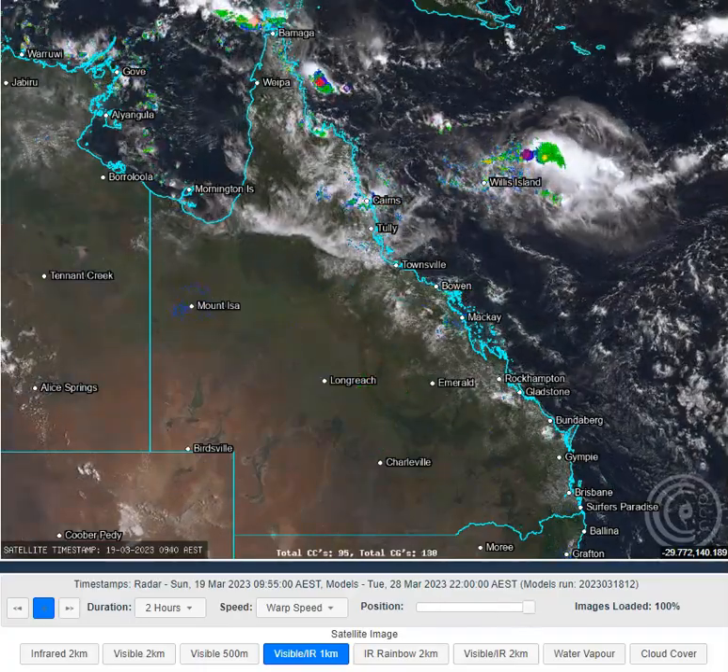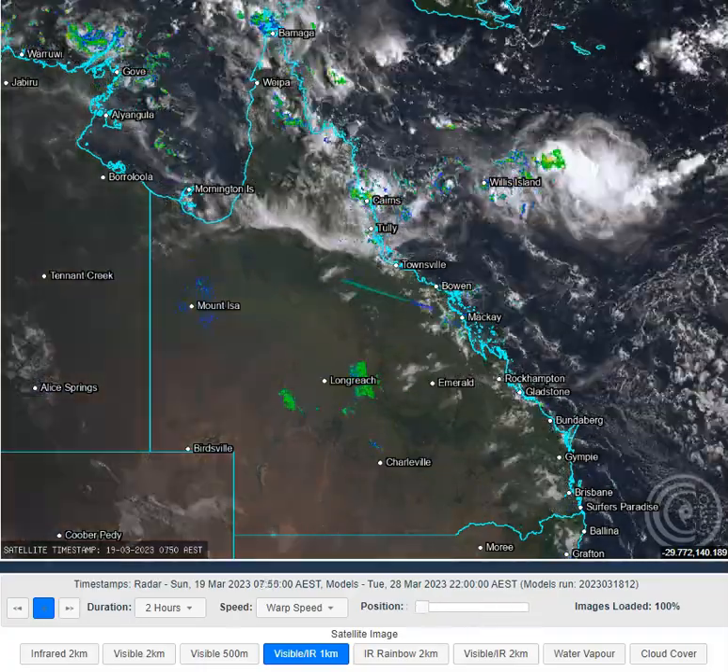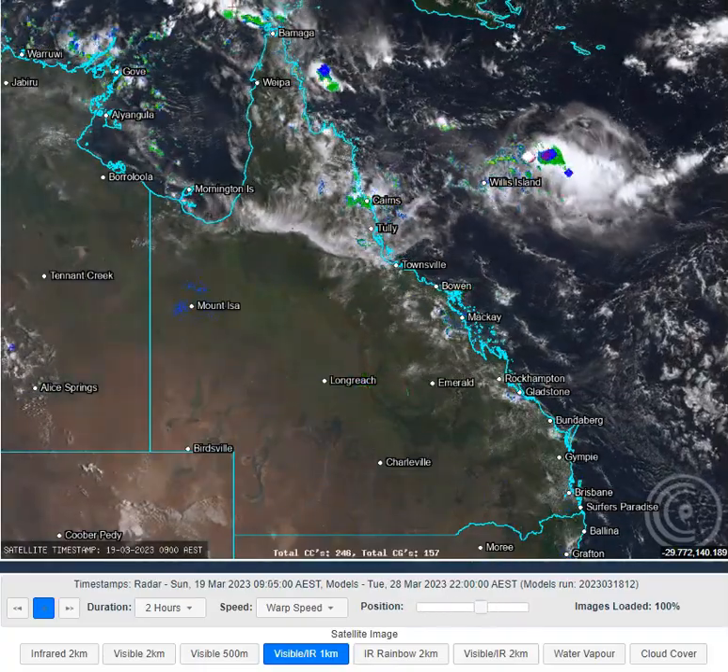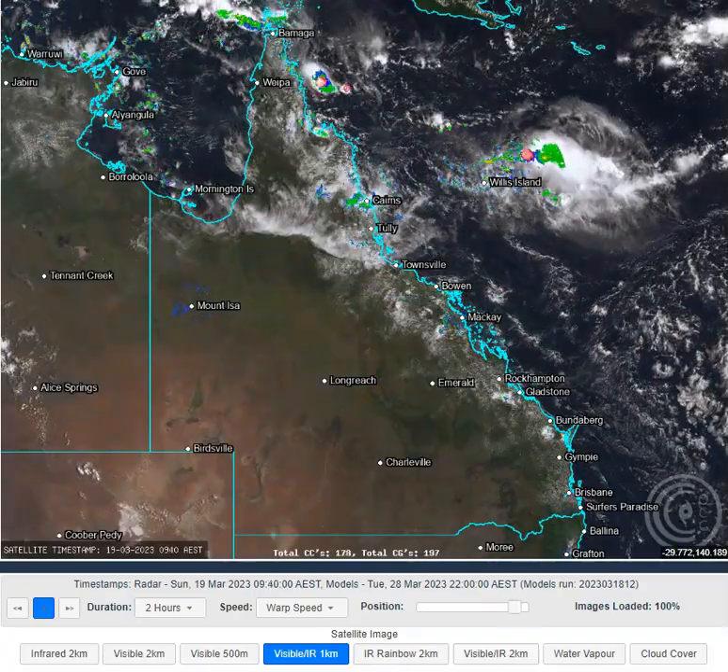Morning folks, welcome to an OCC Queensland Daily Weather update on the 19th of March 2023. My name's Chris Nitzo, this update brought to you by TownsvilleSheds.com. Check them out if you're in the market for a safe, accredited shed.